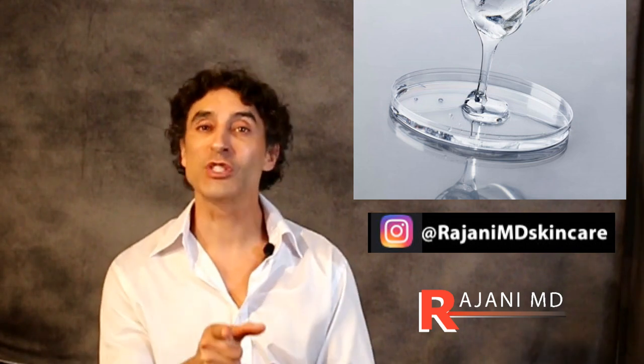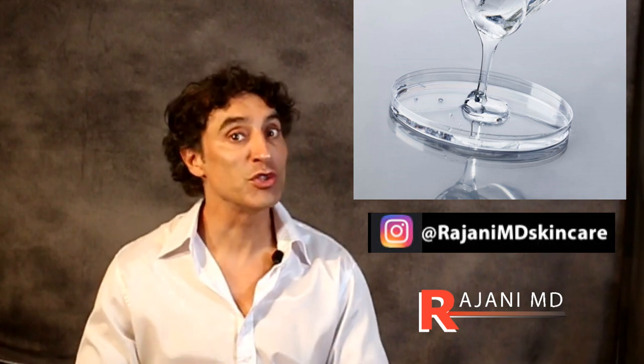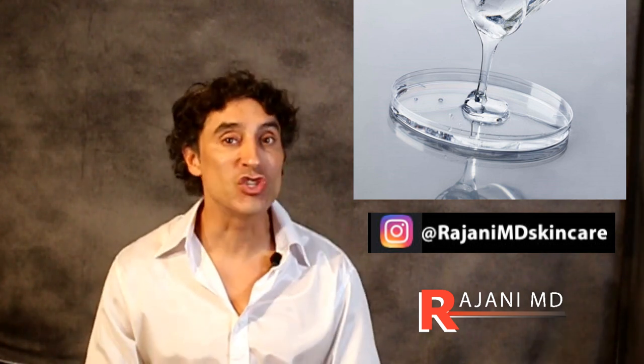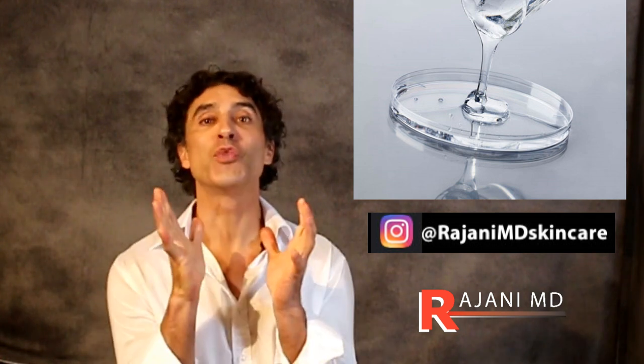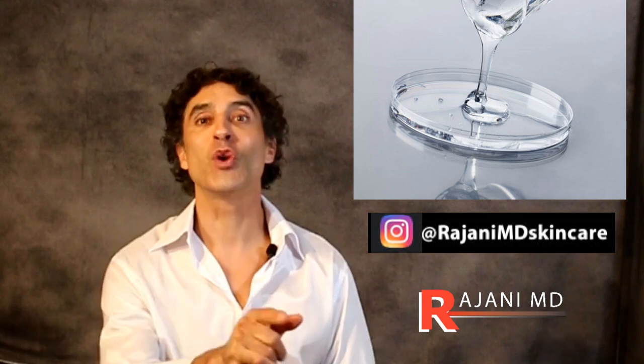Hi, I'm Dr. Johnny. Do you want to know some secrets of hyaluronic acid? The so-called youth juice — how you can use it orally, topically, and injected to keep your skin youthful, plump, and vibrant without breaking the bank. Join me in this video.